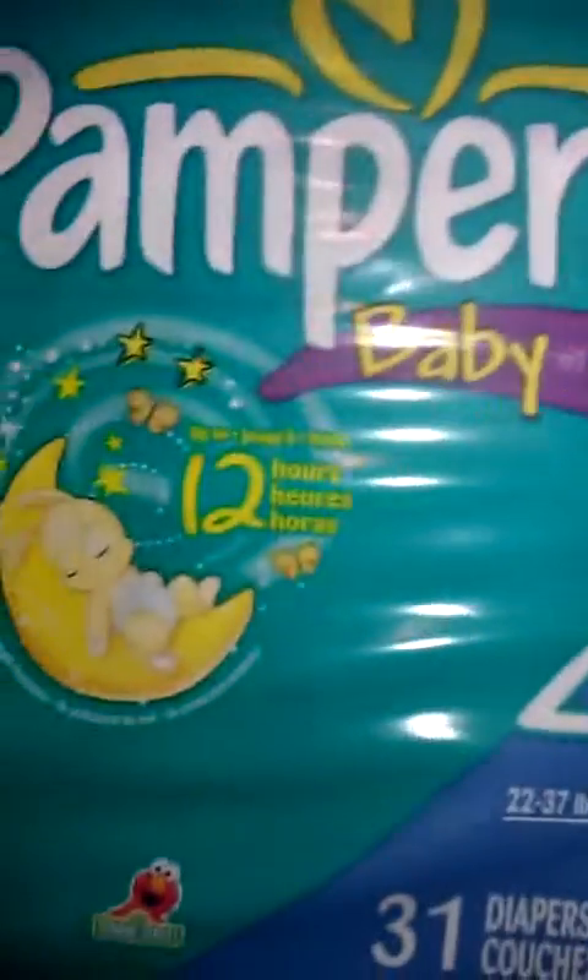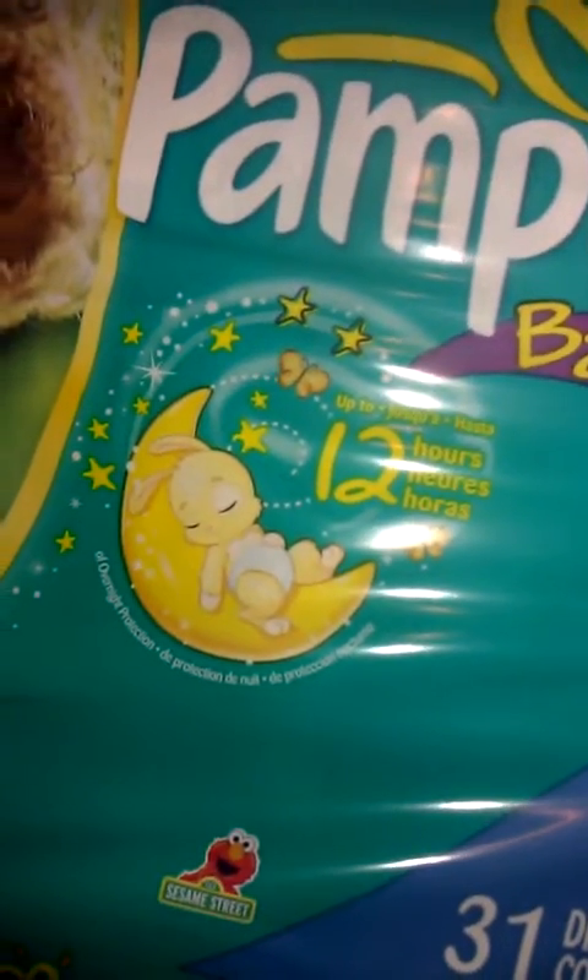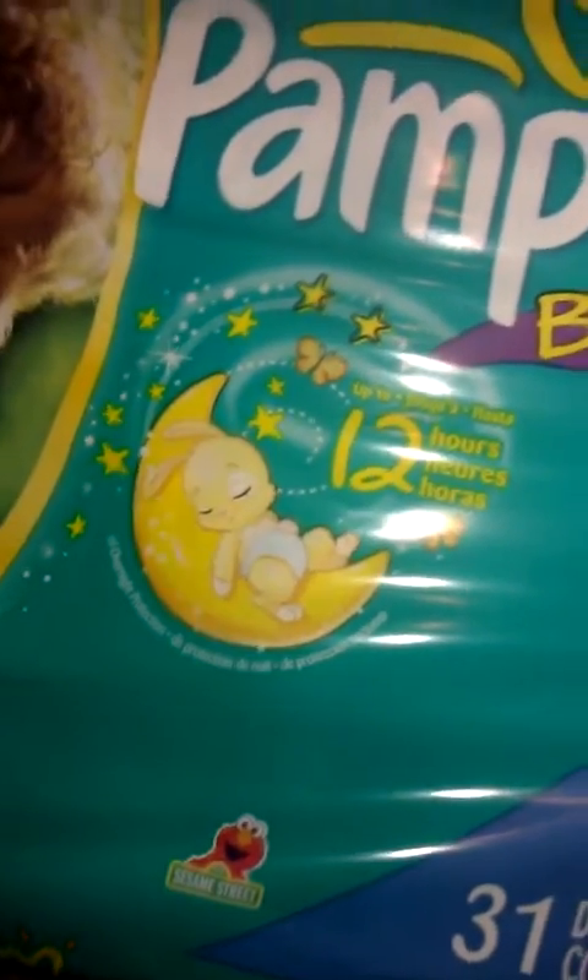I'll tell you what issues I had. I got two packs of diapers because I didn't buy any diapers for the entire month of November and he still has two packs left. But before I run out, I want to stock up on some more. So I got two diapers.